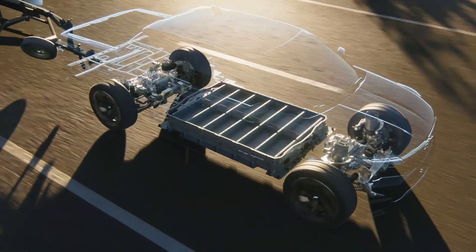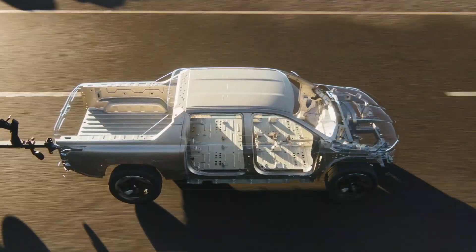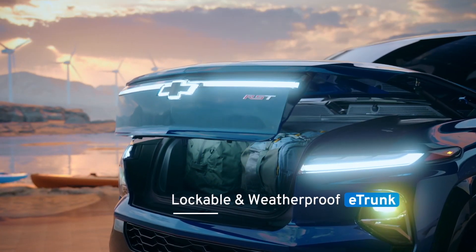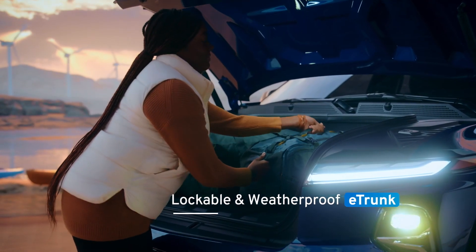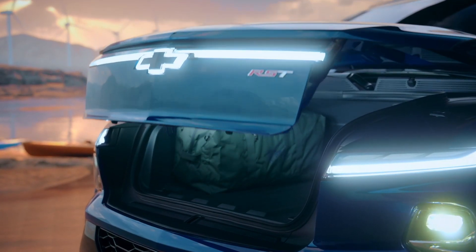The Ultium platform allows us to imagine new storage and utility possibilities that come with an entirely new EV-centric design. The Silverado EV's e-trunk — a lockable, weatherproof compartment in the front of the vehicle — provides enough space for a large suitcase and has a multitude of accessory options based on the unique needs of the customer.